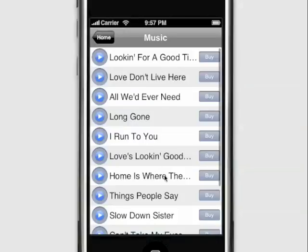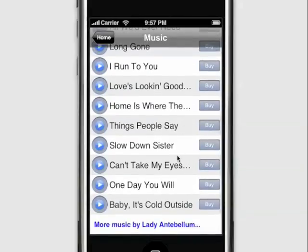In the music section, the songs that they choose to share with their iPhone application fans are available for playback and to buy right in the iTunes store built into the iPhone. You can even browse more music by Lady Antebellum through the iTunes music store.